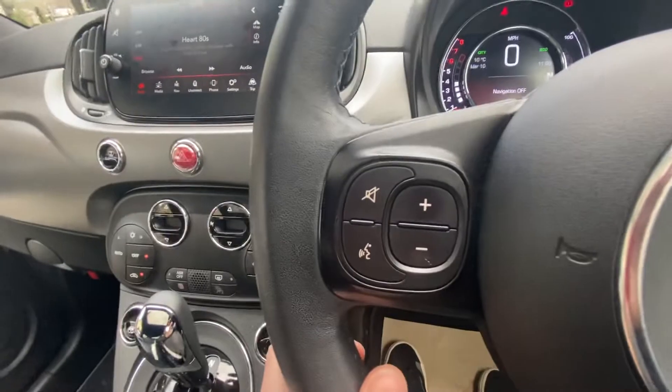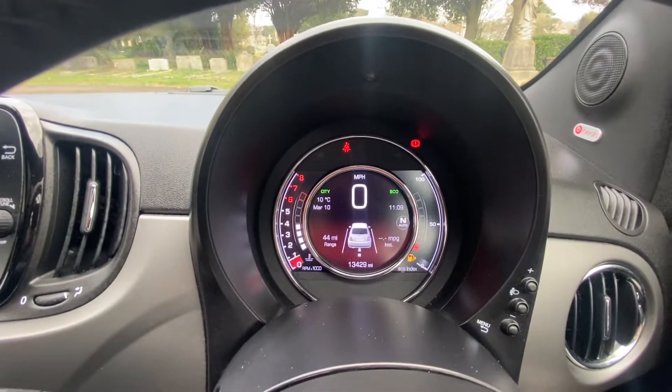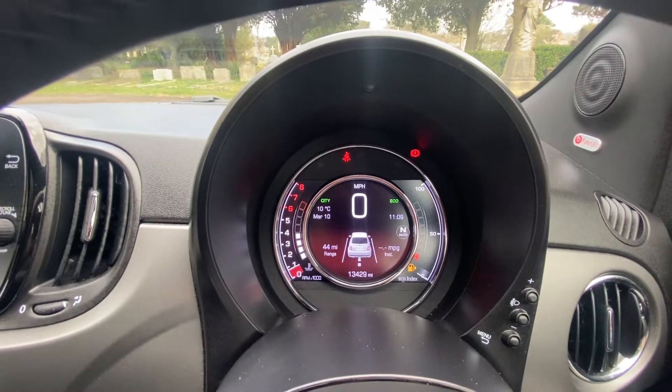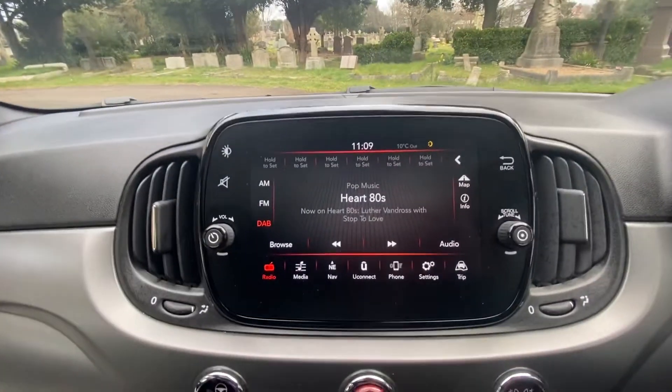Coming to the technological side of the car, we've got a multifunction steering wheel with controls for sound, radio, music, Bluetooth, and telephone. In the middle here we have our display — as you can see, 13,429 miles — it can show all your trip details, tyre pressure monitors, and satellite navigation when it's working will also show there.